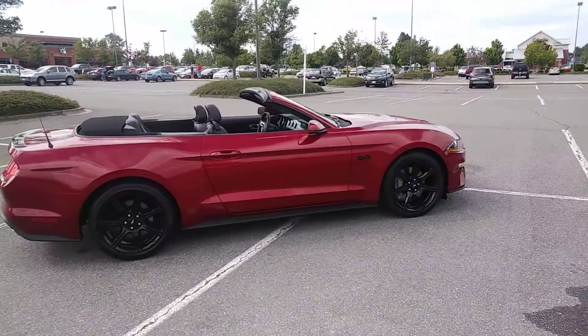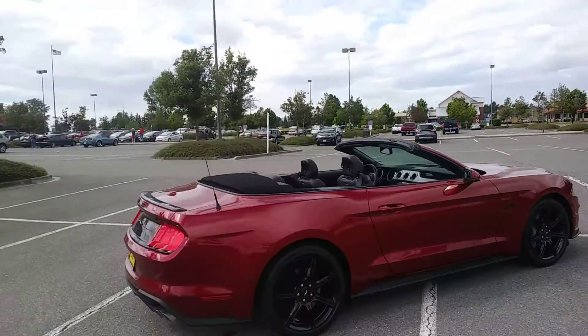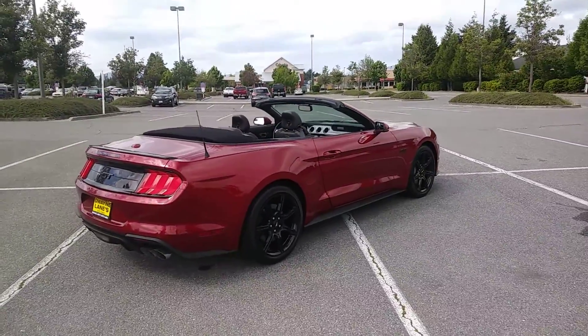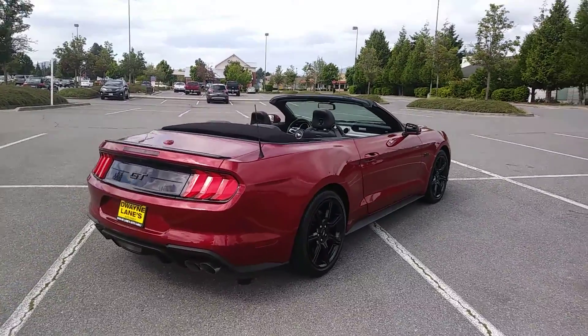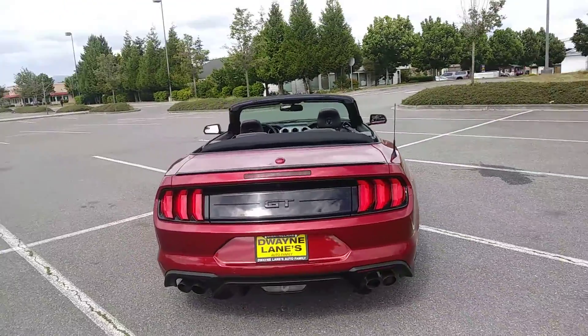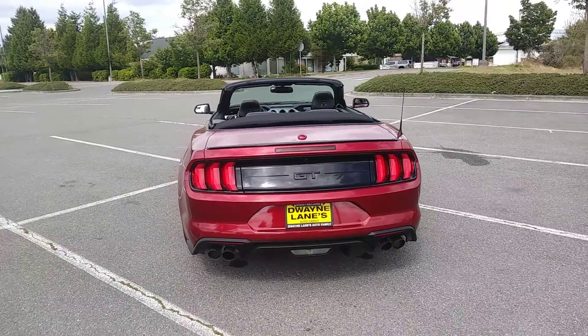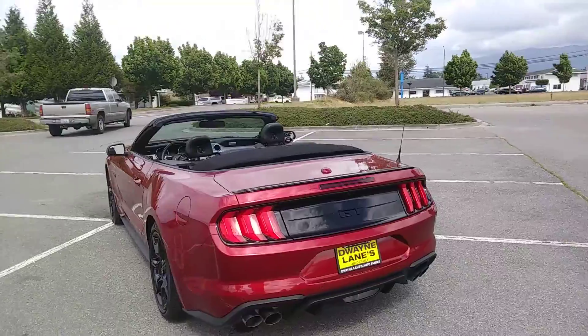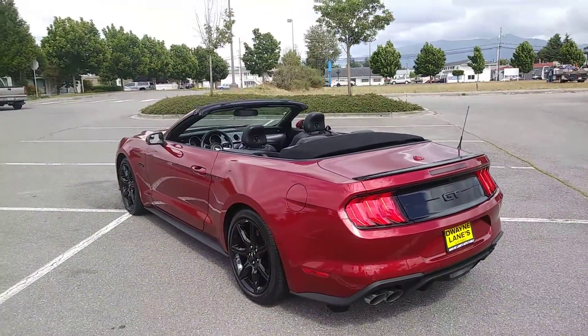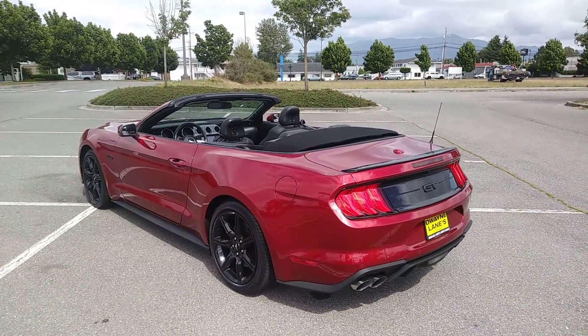Just going to take a quick video. I put the top down — kind of the start of the video — but I'll put it back up. Maybe I'll even show you guys how to do that or how it works. Really good views of this. So beautiful.